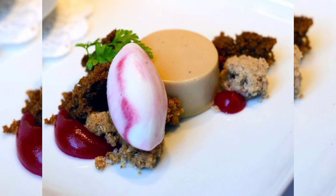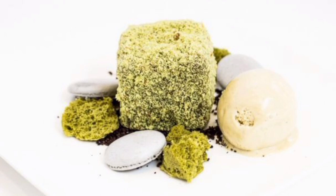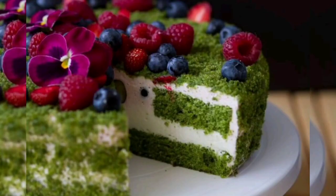Moss-inspired desserts are a unique and really stunning way to add a touch of nature to your sweet creations. Taking inspiration from the vibrant and lush world of moss, these desserts combine flavor, texture, and creative decoration to mimic the appearance of moss while offering a delightful taste experience. One idea for a moss-inspired dessert is a matcha moss.